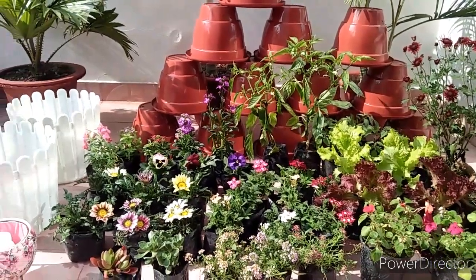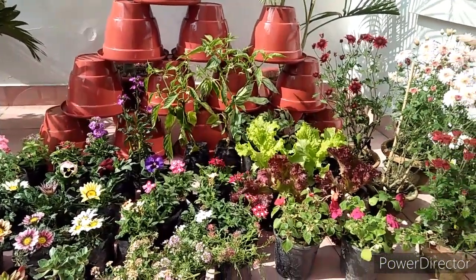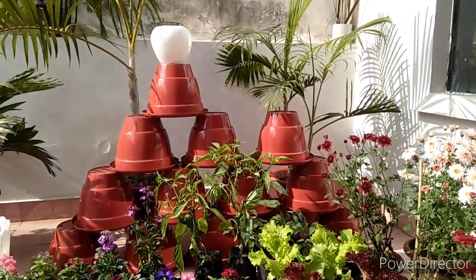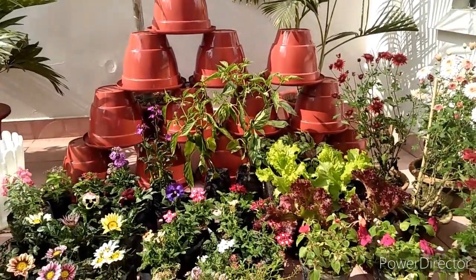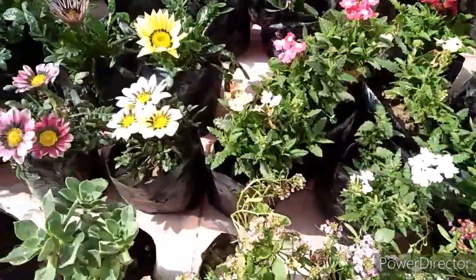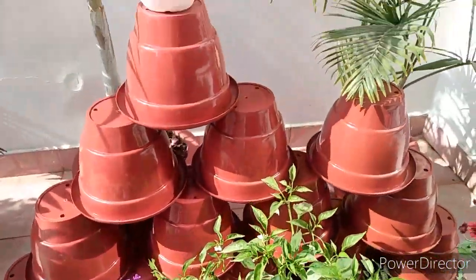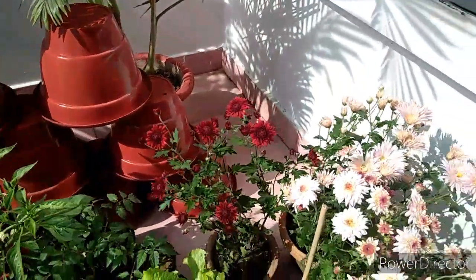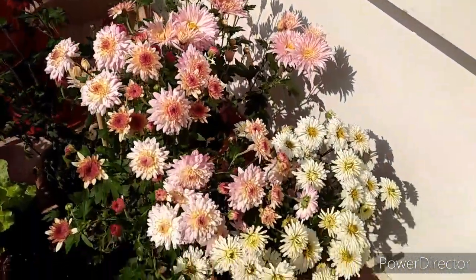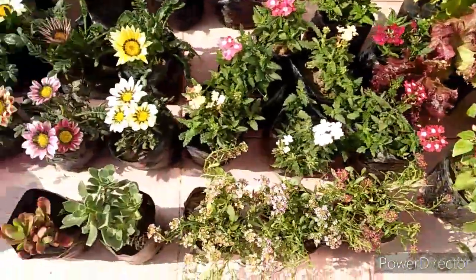Hey plantaholics, welcome back to my channel! Hope you are doing well. This video is all about my huge plant shopping haul. Friends, I am super excited to show you all whatever I have purchased from my recent nursery visit — beautiful plants and planters. I have paid a lot for them and I will share all the names in this video.